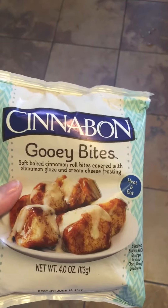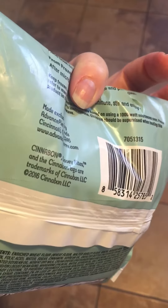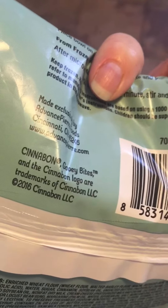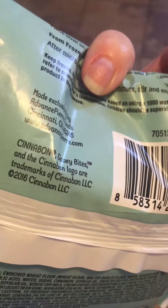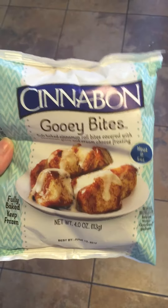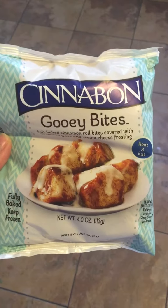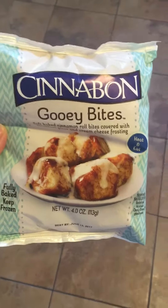So I bought two of these, we tried one and thought it was really good. If your Dollar Tree has these, give it a try. It's made in Cincinnati, Ohio and it's a Cinnabon product. Pretty tasty treat for a dollar — hope you can find these and give them a try if you like cinnamon things, because these are pretty tasty.